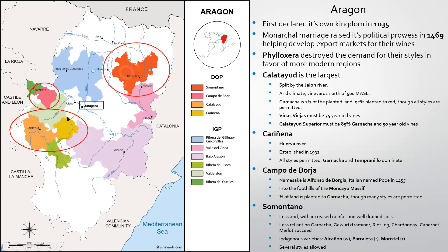Cariñena, just east of Calatayud, sits on the Huerva River and was established in 1932 — predating any French AOCs. All styles are permitted, though it's essentially Garnacha and Tempranillo. Cariñena famously has its name from here, but while still utilized, it's best produced in other areas. Campo de Borja — some of you may know it from producers like Alto Moncayo. The namesake is Alfonso de Borja, an Italian named Pope in 1455. It's in the foothills of the Moncayo Massif, with three-quarters of the land planted to Garnacha.